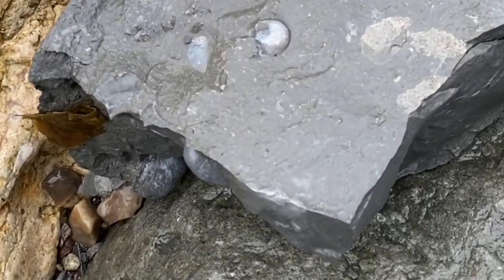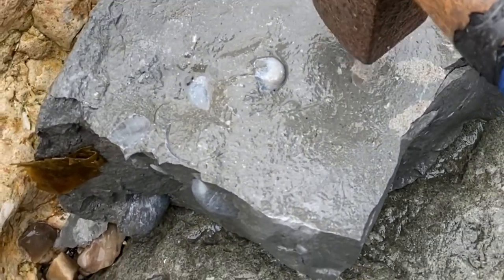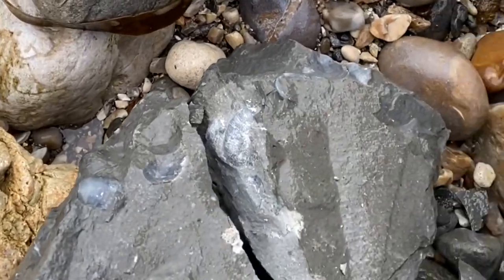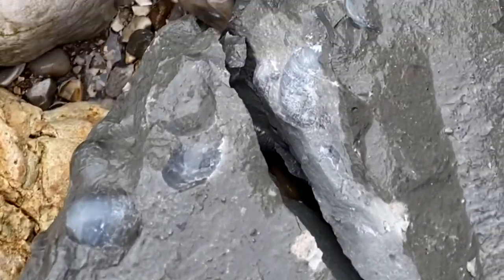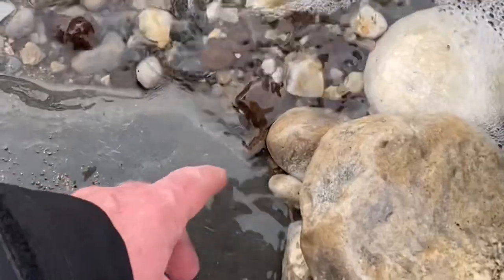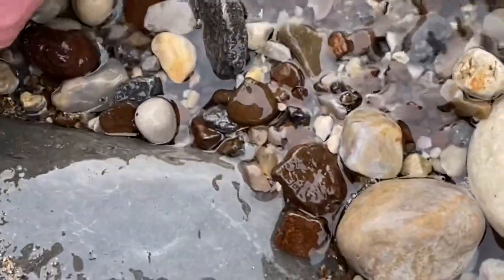Some fossil oyster shells here from the Jurassic Coast. This is a nice little place to look for ammonites preserved in Fool's Gold.